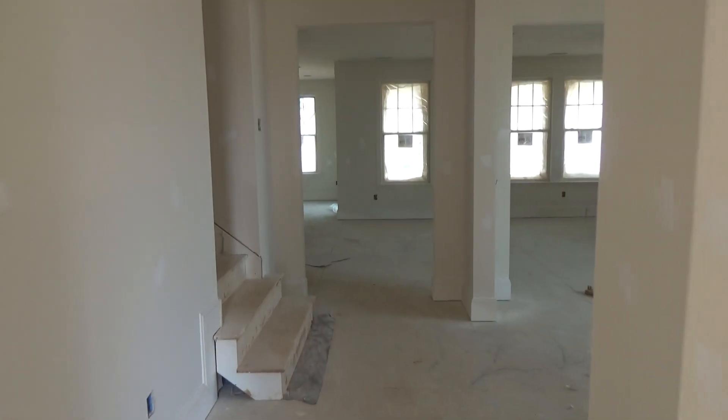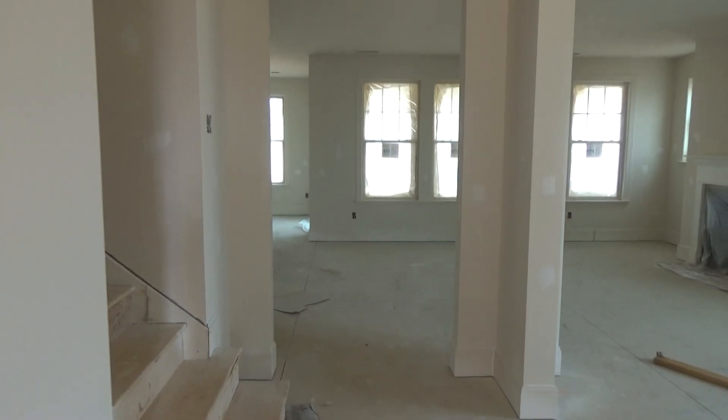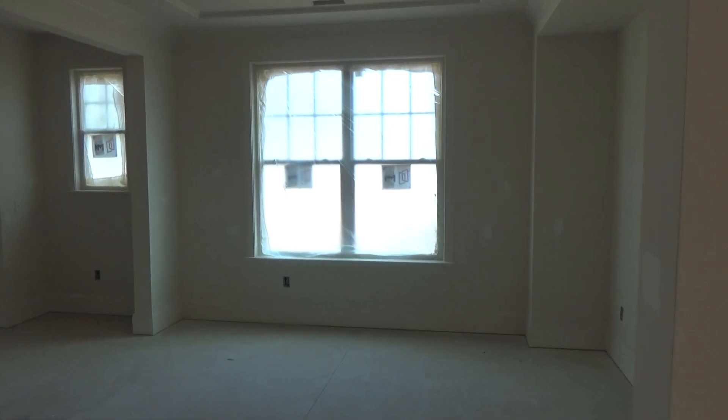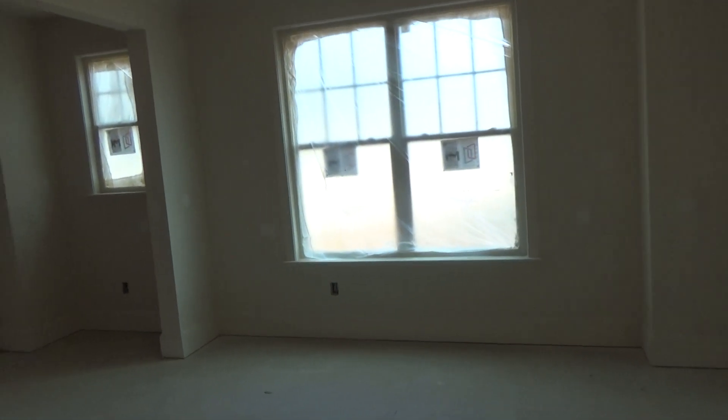Eight-foot doors, coffered ceiling in that study — beautiful. Work from home, beautiful. Sometimes they wait till the end and sell the models at the end, but they've got a number of homes that I'm sure they'll sell as specs. So we've got a formal dining room here.